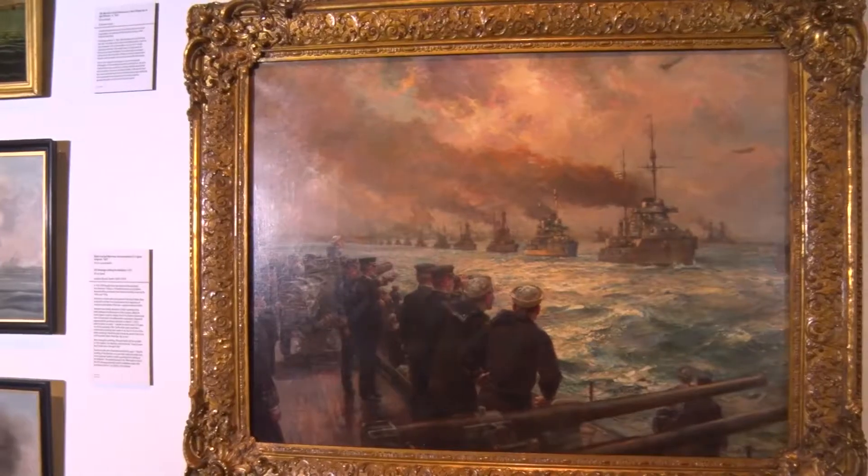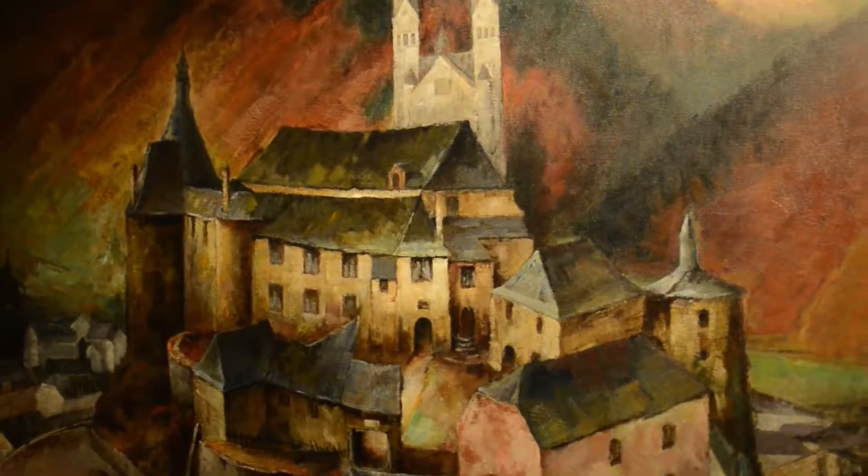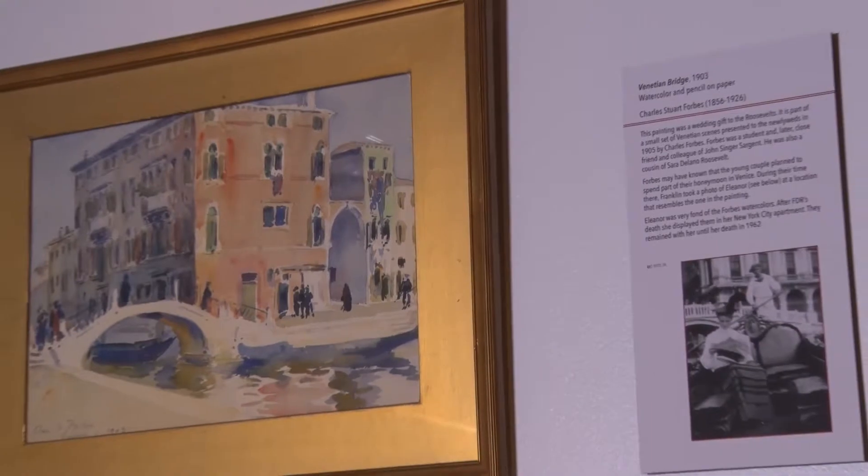The exhibit was built around the idea of stories. We were looking for pieces of art from the museum collection that were treasured by the Roosevelts and had a personal story connected to them.